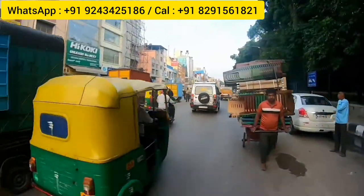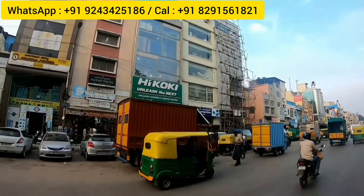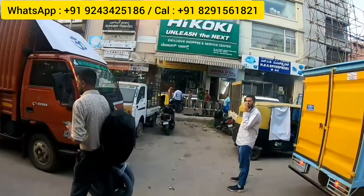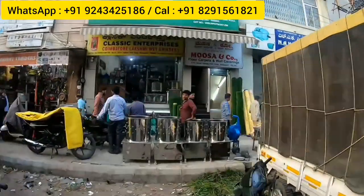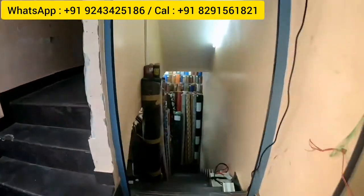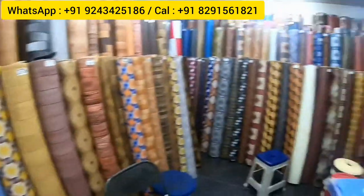When you come a little further, you'll see a green board. A complex will appear — there's an outlet called Hi Koki, and below that is Moza and Company. This is the outlet named Moza and Company, floor carpets and wall coverings. It's a very nice outlet — you get amazing floor carpets. It has three floors, carrying all types of floor carpets, wall coverings, amazing PVC, and exclusive collections at very reasonable prices.